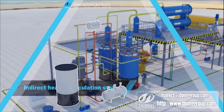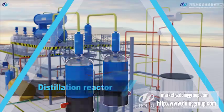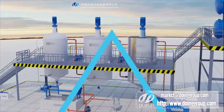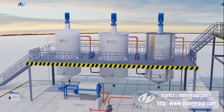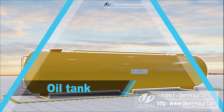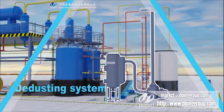The system includes a distillation vertical reactor, water cooling circulation system, decolor and deodor system, purification system, oil tank, and dusting system.